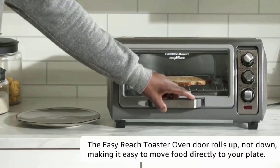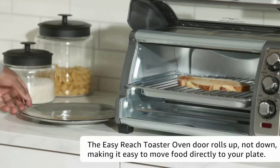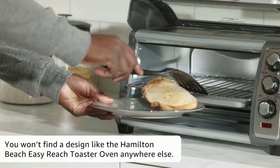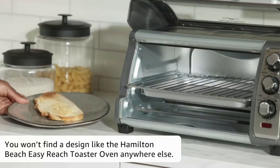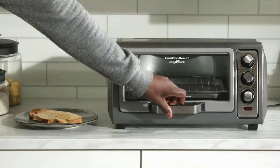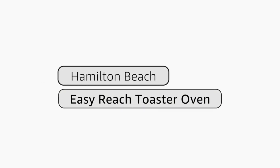One skeptical boyfriend is now a convert — he now bakes cookies, makes toast, makes bagels, and cooks pizza in it — but this couple's favorite part is still the door. It swings up and it is great. Cleaning is so easy and they love that it comes with a baking dish and a crumb-catching tray.